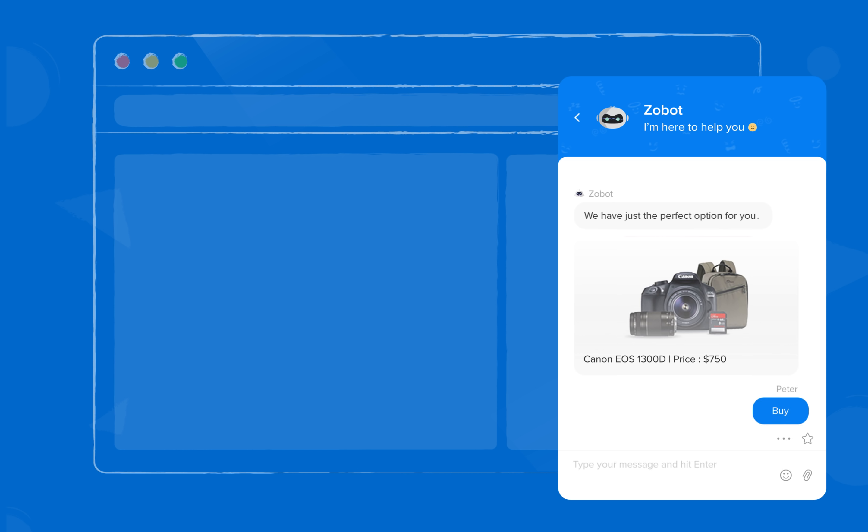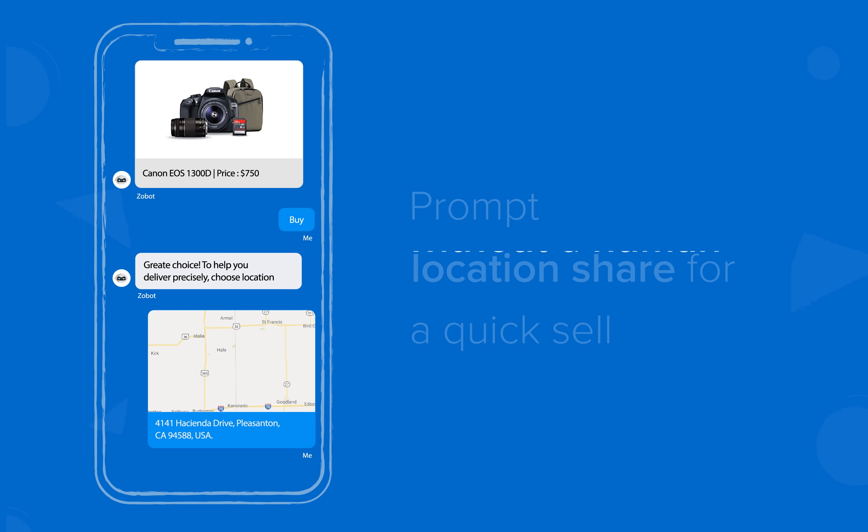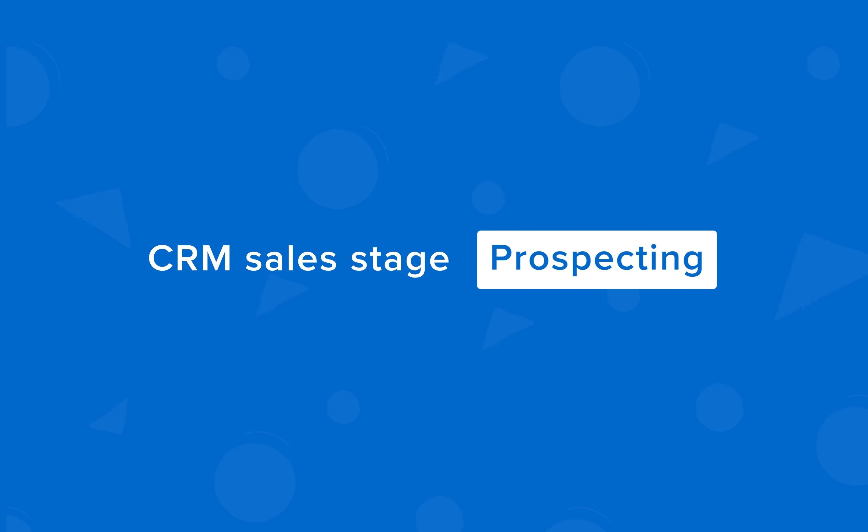Provide a better experience with prompt location sharing for a quicker and smoother sale. An entire sales journey is completed without human intervention, and the sales stage of the customer is automatically updated in CRM.